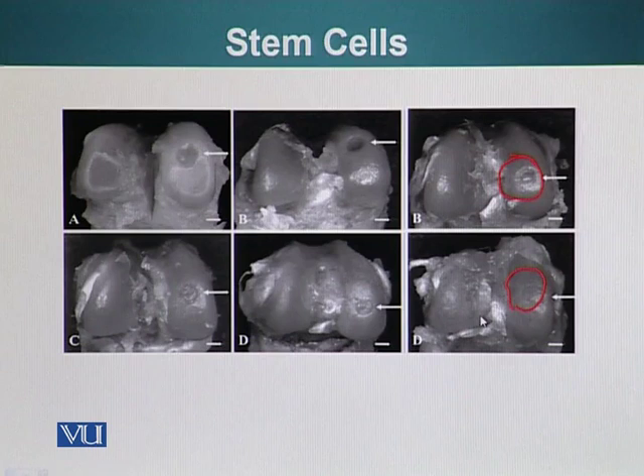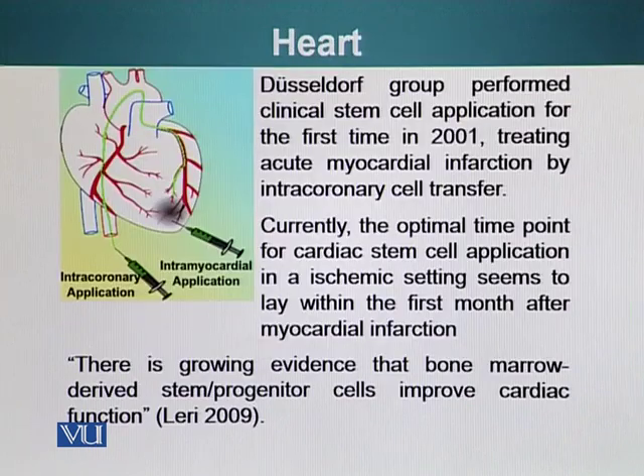This experiment shows that adult stem cells can be used to replace damaged or lost tissue. Another case where adult stem cells have been used successfully is to repair a damaged heart. The Düsseldorf group performed the first clinical stem cell application in 2001, treating acute myocardial infarction by intracoronary cell transfer. They isolated stem cells from the patient and injected them via catheter into the damaged zone of the heart.